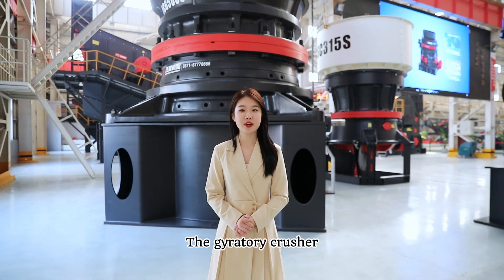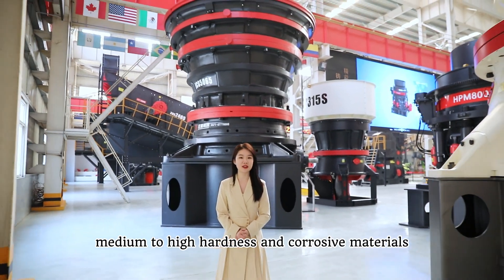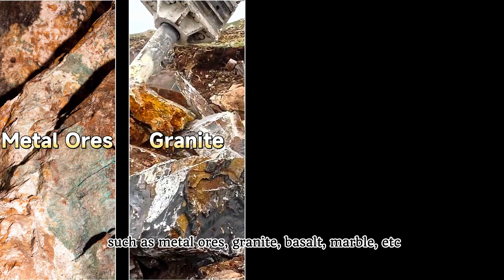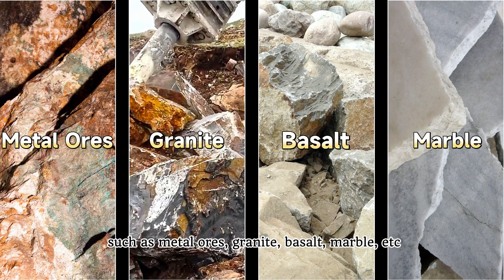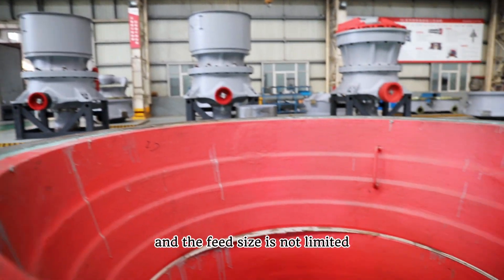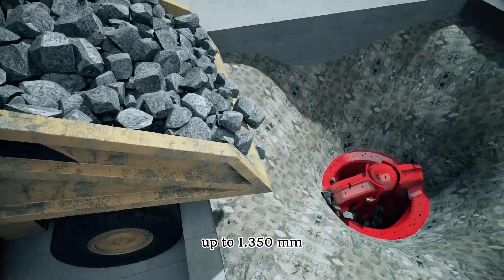The gyratory crusher can crush many medium to high hardness and corrosive materials, such as metal ores, granite, basalt, marble, etc. The crushing cavity is very large and feed size is not limited, up to 1,350 mm.